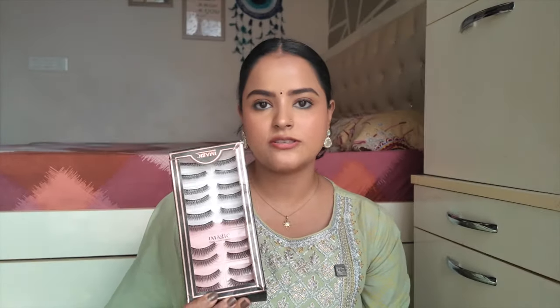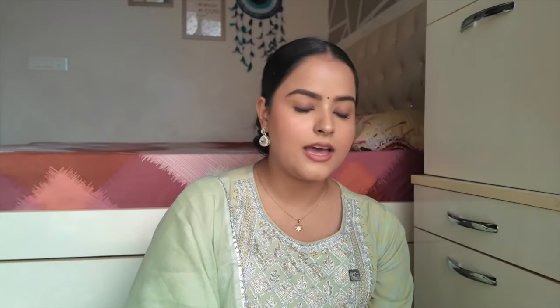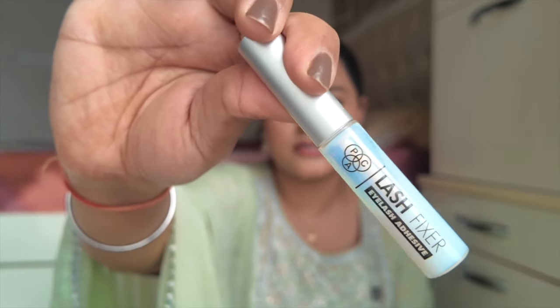Last but not least, lashes and lash glue. Eye Magic eyelashes are my favourite picks — available on Amazon for around Rs. 300 for 10 pairs. I recommend the variant L08 — shorter on both sides and longer in the center, so these lashes suit almost every eye shape. They're not too dramatic and not too subtle — perfect for wedding festivities. For lash glue, the PAC Lash Fixer is unmatched — I've tried Miss Claire's and Swiss Beauty's glue but nothing matches PAC. It's under Rs. 500, so get this and no other.